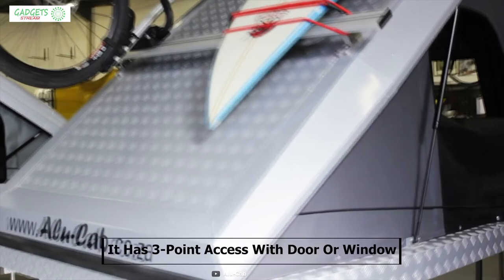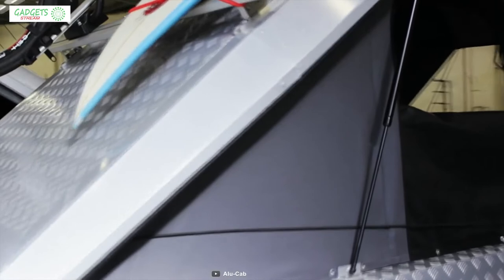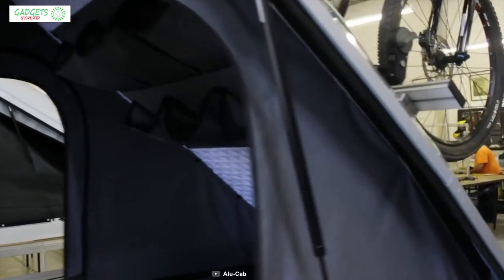This tent has three-point access with a door or window on each side, which provides easy in-and-out access and allows fresh air to circulate through the tent to keep the interior fresh.